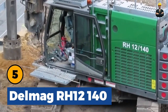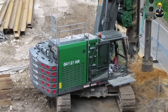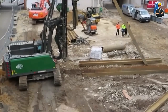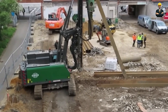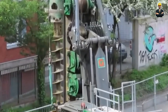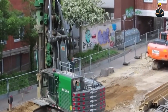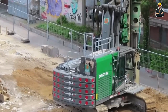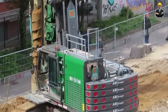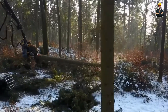Delmag RH-12-140: Mining minerals and excavating rock is fundamental to powering our world. The Delmag RH-12-140 comes into play with a colossal stature of 17 meters and a weight exceeding 44 tons. It operates at an astonishing speed, making mining tasks remarkably efficient. The sheer size and presence of this machine can leave anyone astounded — it's a testament to human engineering and technology, showcasing our ability to conquer the most formidable challenges in the mining industry.